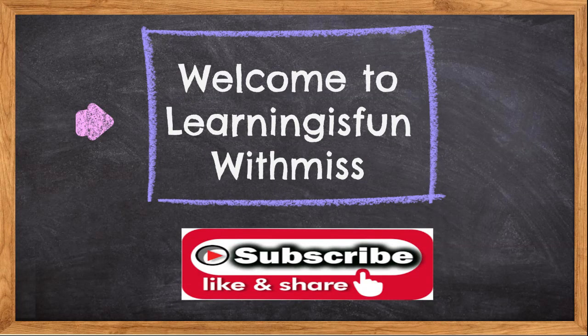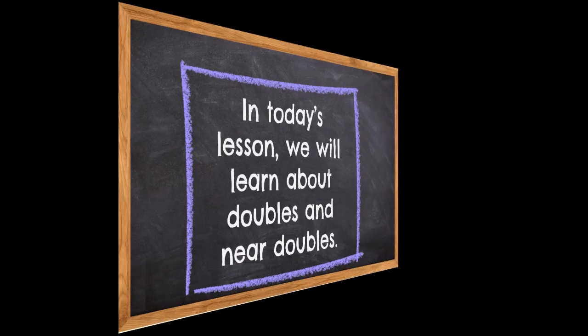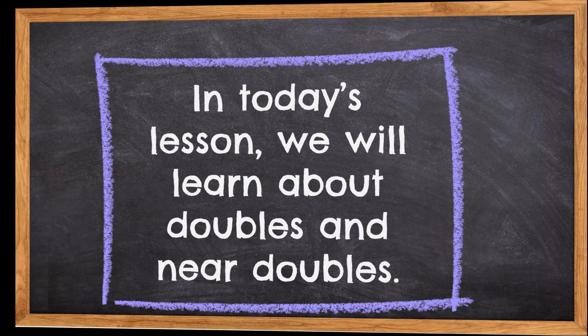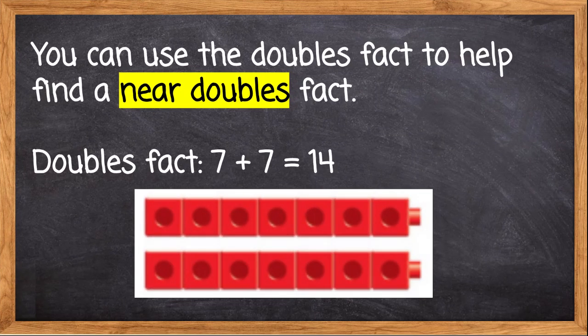Hey everyone, welcome to Learning is Fun with Miss. In today's lesson, we will learn about doubles and near doubles. You can use the doubles fact to help find a near doubles fact. Let's look at a doubles fact right now.